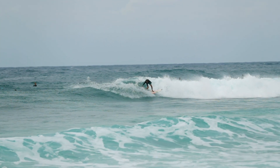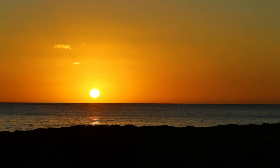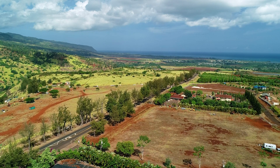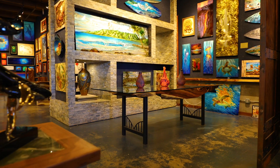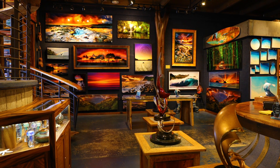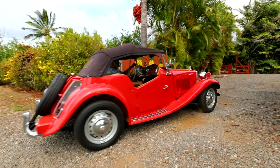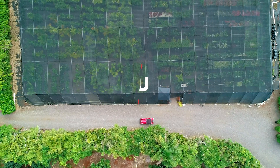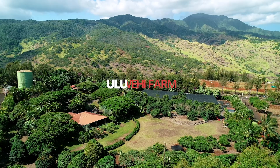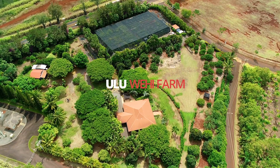Oahu's North Shore is known for being home to a gorgeous coastline, magnificent sunsets, and for its rich agricultural history and thriving local art scene. The setting has been known to shape the spirit of those who live there and in one particular case has influenced the character of a beautiful five-acre ocean view property in Waialua.